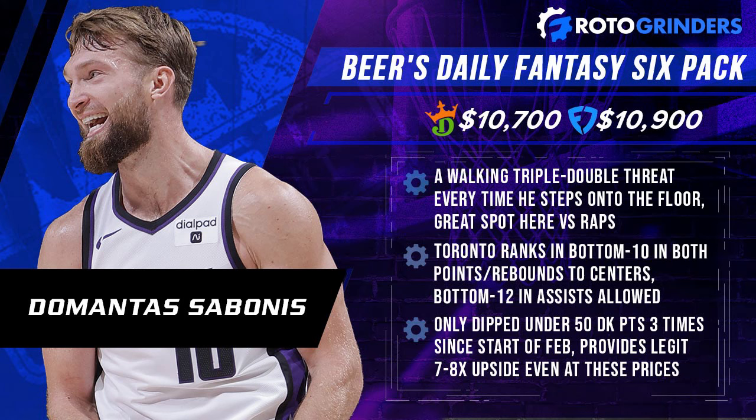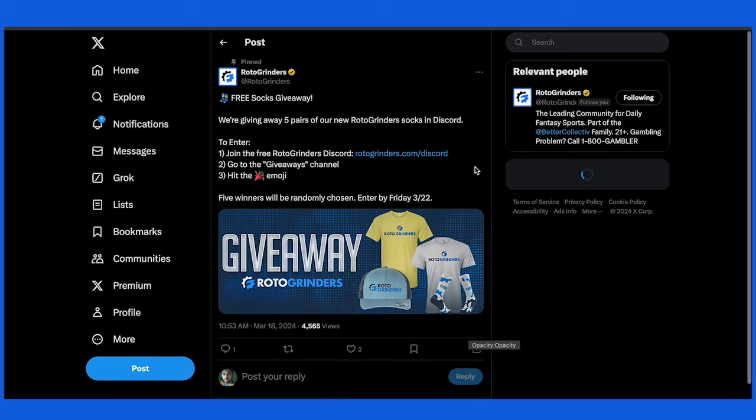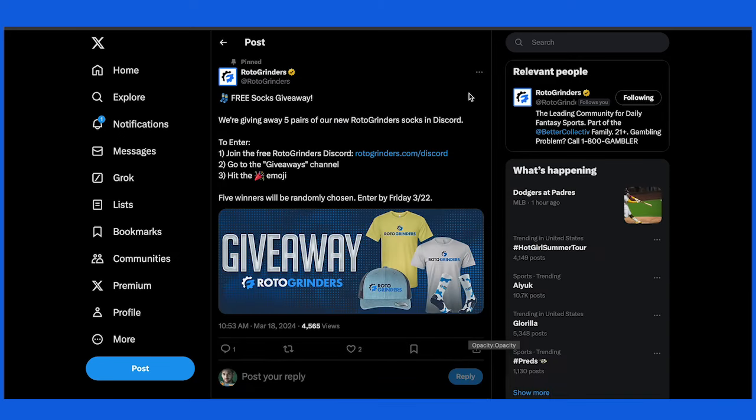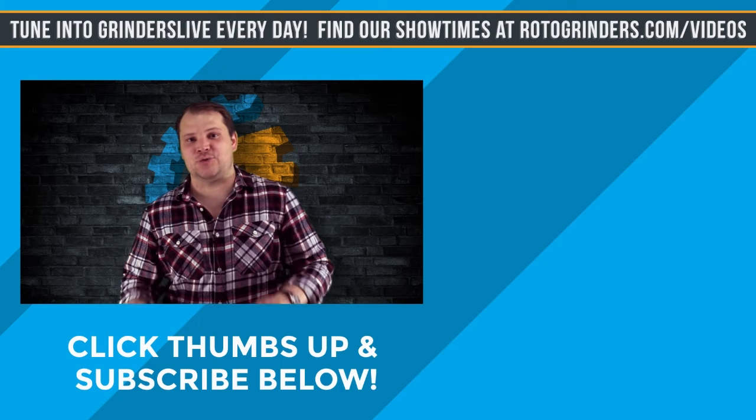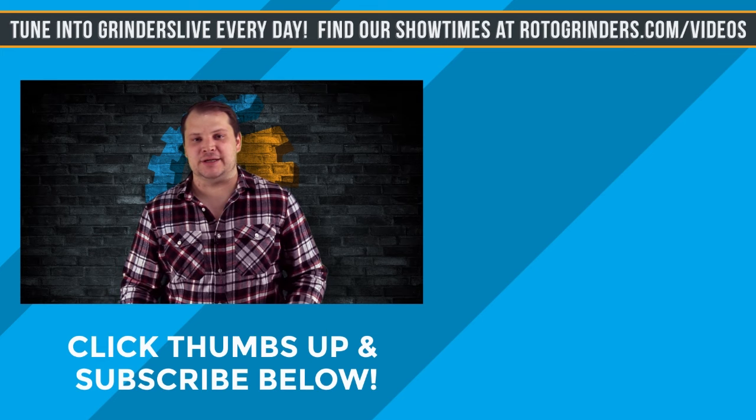That'll do it for Wednesday night here in the Fantasy Bar. As always, any comments, questions, or feedback hit me up in the YouTube comment section or find me on Twitter at Beer Makes Fan. Don't forget your guess for Domantas Sabonis fantasy points on FanDuel for a shot at free Roto Grinders premium. Head over to Discord and get yourself a nice cozy pair of new Roto Grinder socks — five pairs being given away absolutely free. For Roto Grinders I am Beer, saying salute guys, thank you so much for watching — best of luck tonight, see you next time.